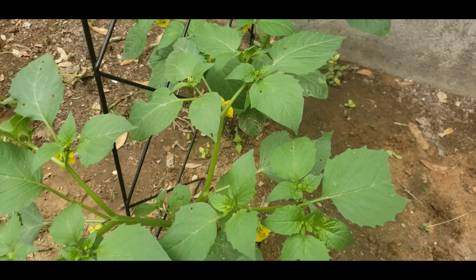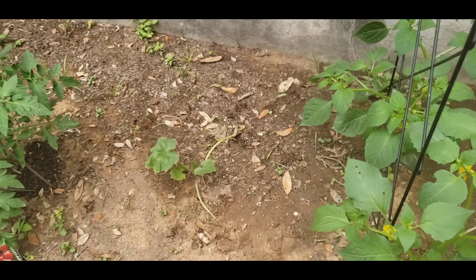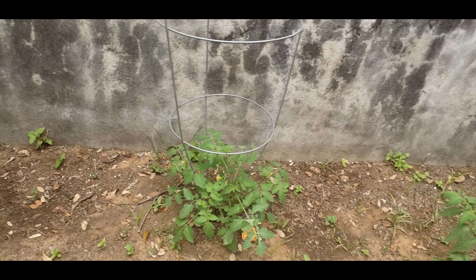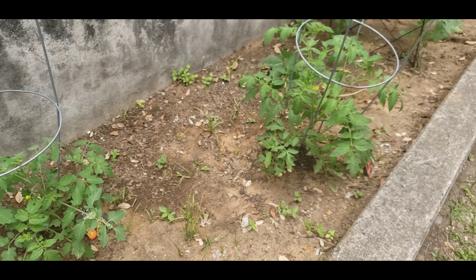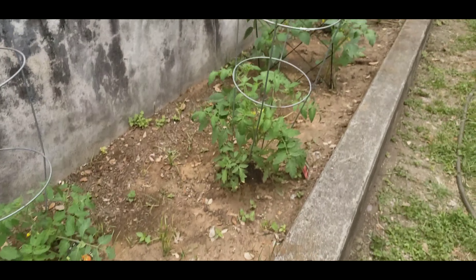The tomatillos are growing really well. This plant I don't think is going to make it — I think that's a zucchini. And some of my tomato plants have blooms all over them, so those are all going to be fruit. This is what it looks like on March 28th.